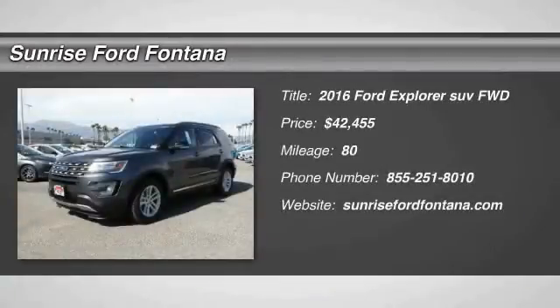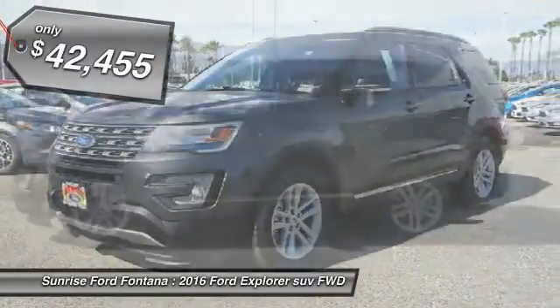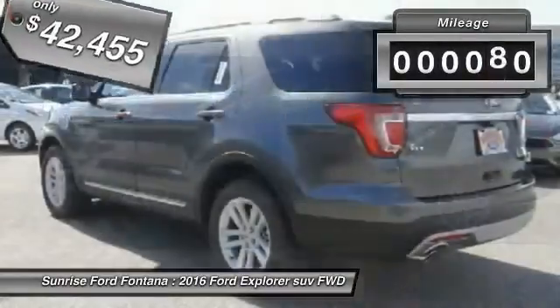2016 Explorer. You've got a lot of capabilities to call on in a Ford Explorer. Don't underestimate your choices — it's priced below $45,000. This vehicle has less than 100 miles.